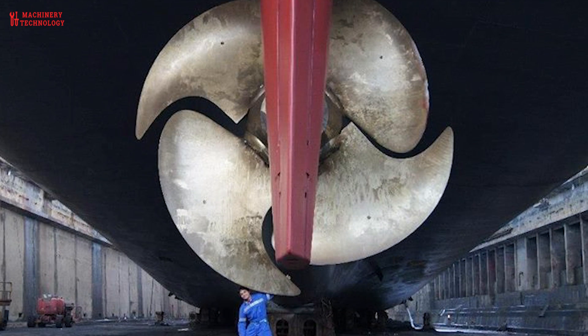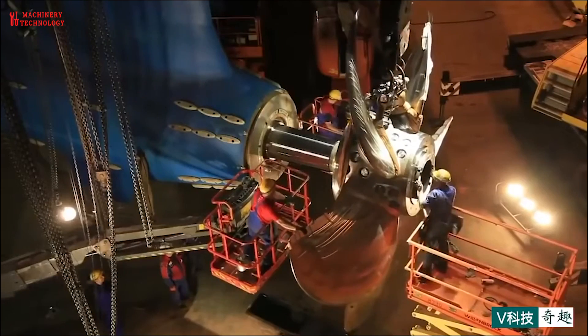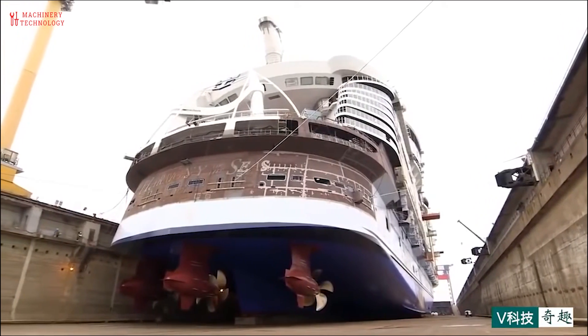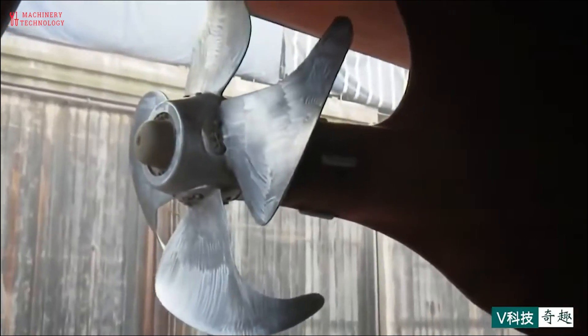Ship propellers are an essential part of any ship that needs to move through the water. They are complex devices that are designed to be efficient and effective. By understanding how ship propellers work, you can appreciate the engineering that goes into making them and the important role they play in maritime transportation.